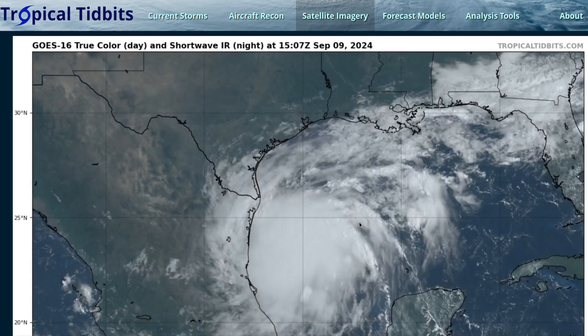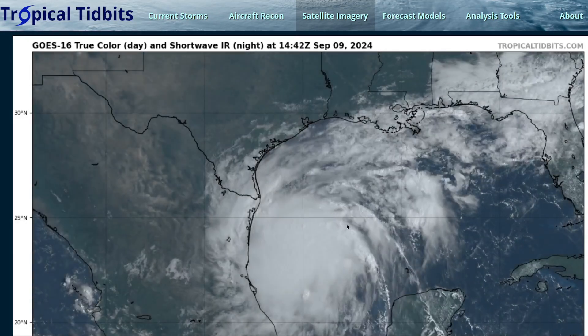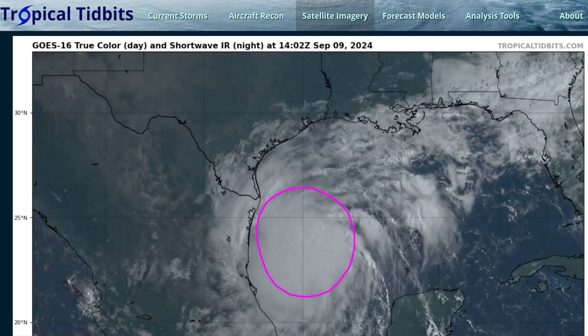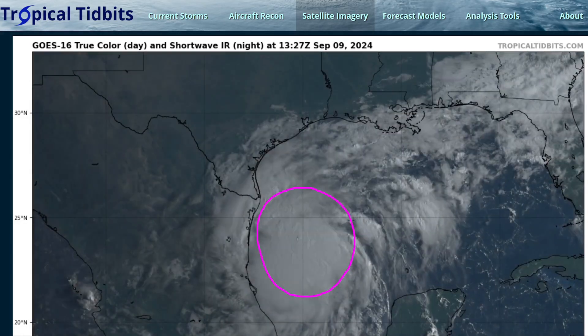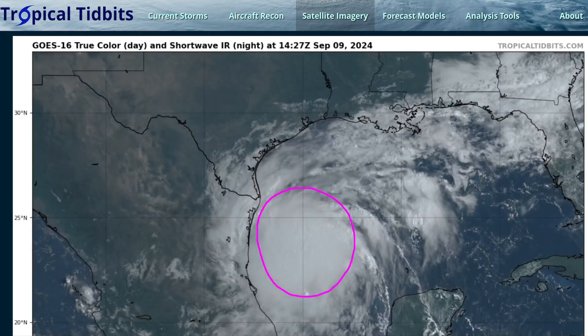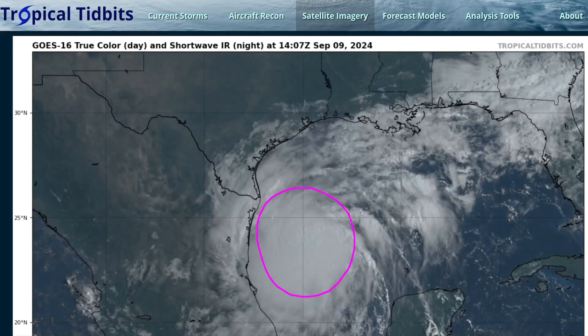Hi, this is the Tropical Tidbit for Monday, September 9th. We're seeing a new tropical storm developing in the western Gulf of Mexico. As of this recording, the National Hurricane Center has just named this system Tropical Storm Francine. They initiated advisories yesterday before it had developed, but it is now a bonafide tropical storm.